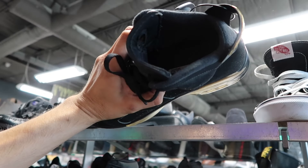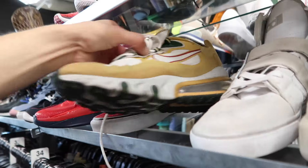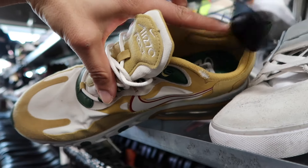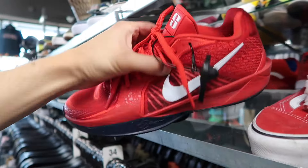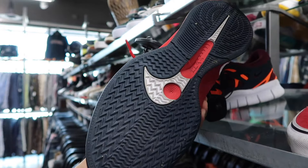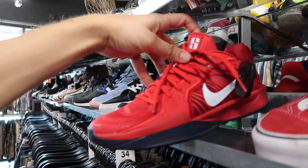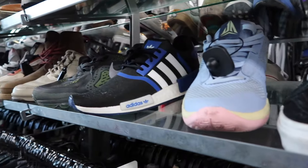Over here on the sixes — pretty beat up though, eight and a half, 50 off, now down to 30. Next up the 270 React at 48. They got these Sabrinas in kind of a USA colorway, men's size nine and a half, 23 bucks — not that bad condition, actually a really good price.